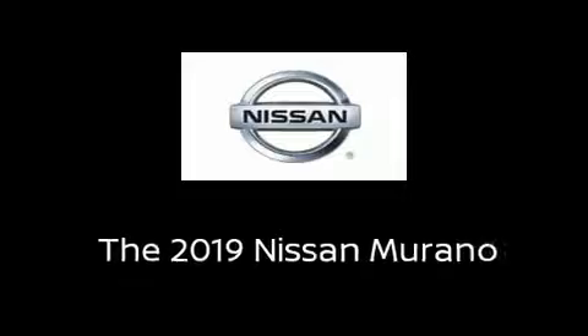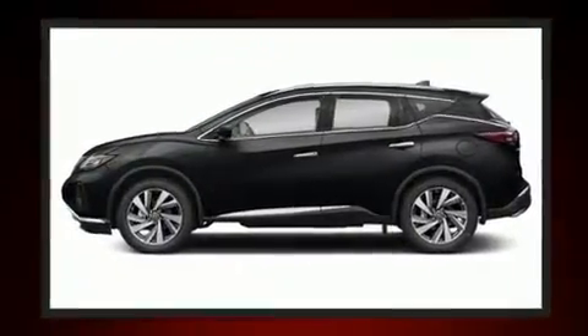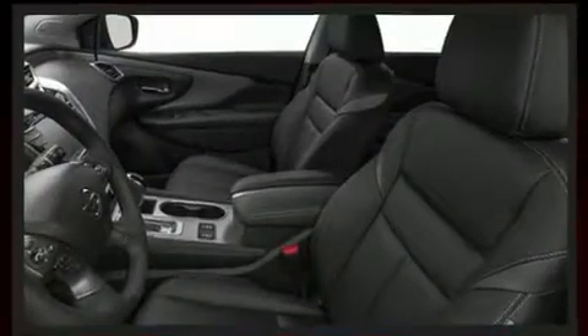Load your family into the 2019 Nissan Murano. It features a continuously variable transmission, all-wheel drive, and a 3.5-liter six-cylinder engine. Top features include leather upholstery, front and rear reading lights, speed-sensitive wipers, and a built-in garage door transmitter.